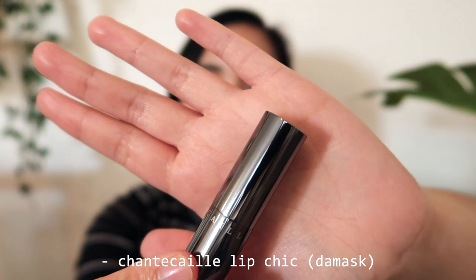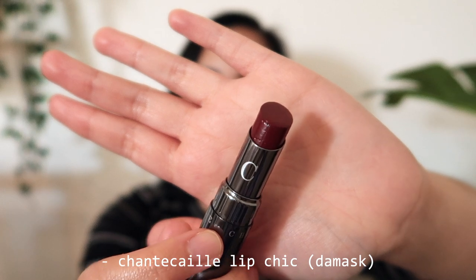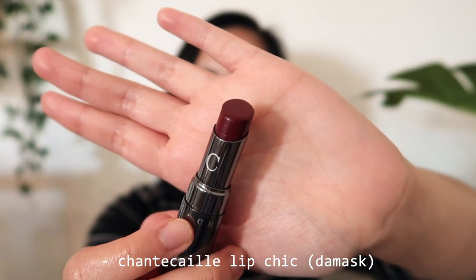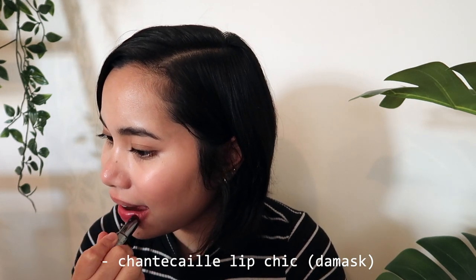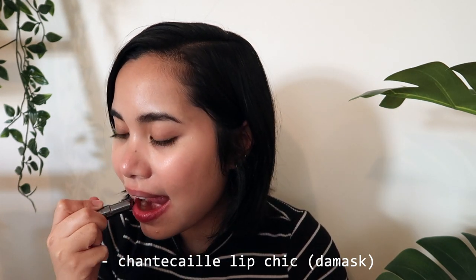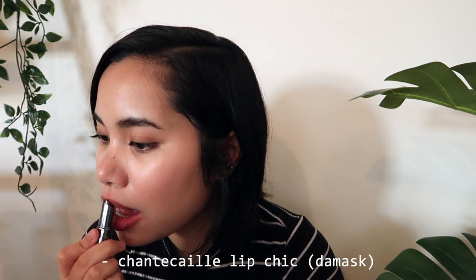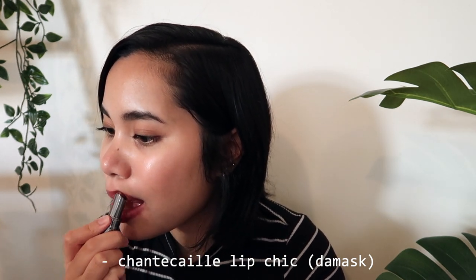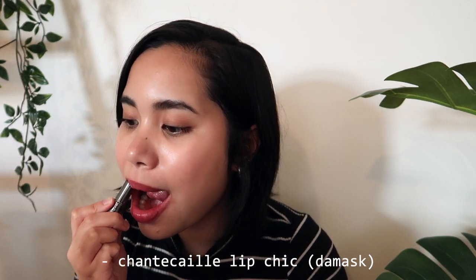Last but not least, we have the Shantakai Lip Chic in the shade Damask. This one is probably the closest to a true lipstick in that it's a little stickier upon application, but it gives a beautiful shiny and glowy finish on the lips. I love that this is a tad more vibrant than the other fall shades I've shown, as it has a touch more pink to it. This is a fantastic low maintenance option for those who are not quite ready to let go of their traditional lipsticks.